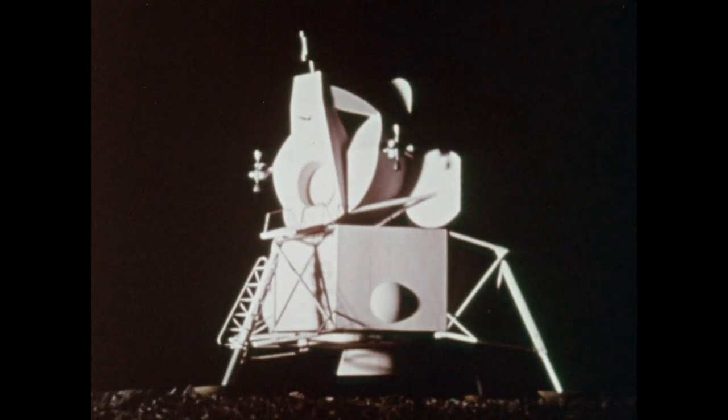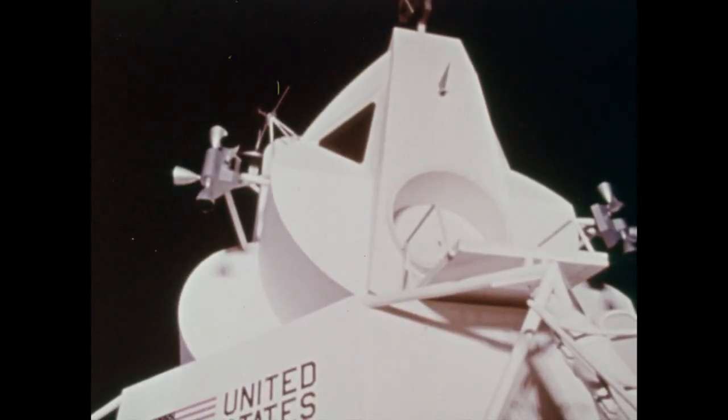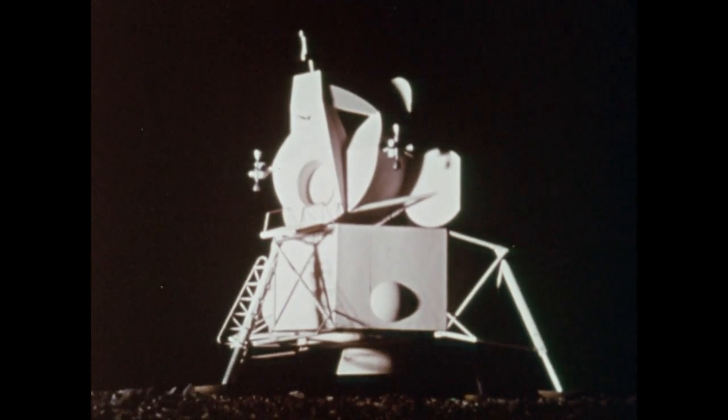The lunar module, crammed with instrumentation, communications equipment, and propulsion — all needed for the important job of jetting two men down to and away from the surface of the moon.